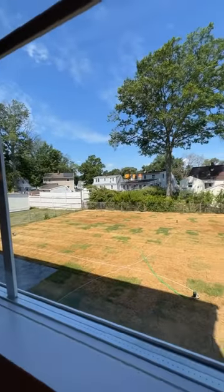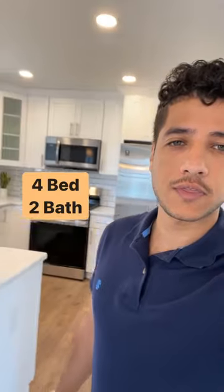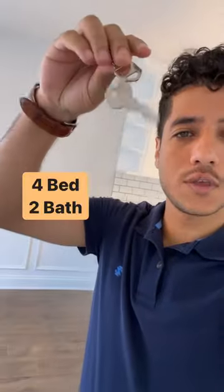The home also has a finished basement. This is what the backyard looks like. The home has four bedrooms, two bath. What do you think for $500,000? Is it worth it? It's worth it. Thank you.